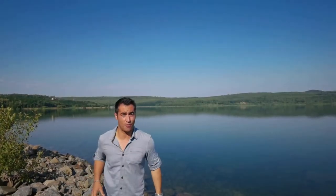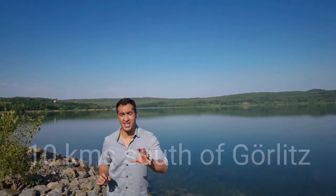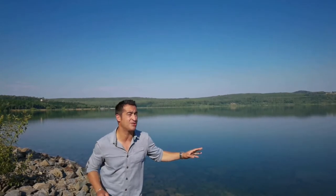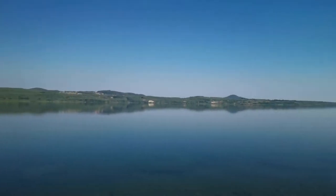I'm kicking off this weekend on Berzdorfer See, a particularly popular spot for nature lovers less than 10 kilometres south of Görlitz. It's 7am in the morning, and I'm standing on the west bank of the lake. Most lakes like this one served as open-cast coal mine facilities until they were used for recreational purposes. This one wasn't completed until 2013, and the almost 10 square kilometres of water is also perfect for swimming.